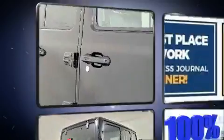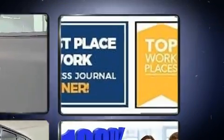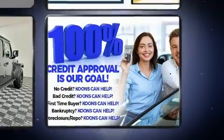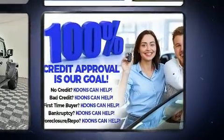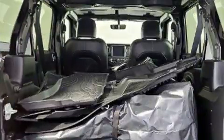Jeep ensures the safety and security of its passengers with equipment such as dual front impact airbags, front side impact airbags, traction control, brake assist, ignition disabling, and four-wheel disc brakes with ABS. For added security, Dynamic Stability Control supplements the drivetrain.